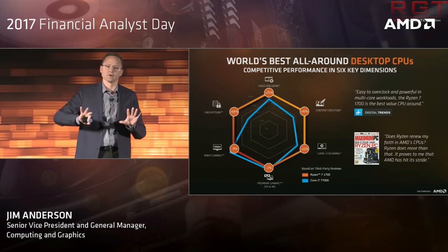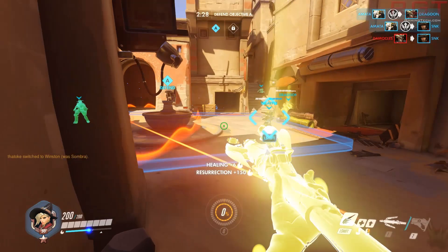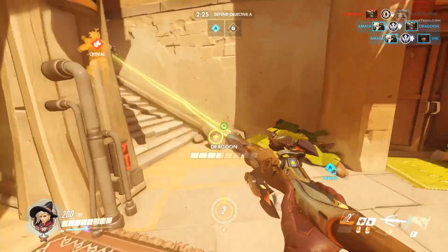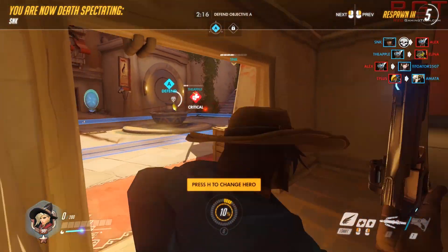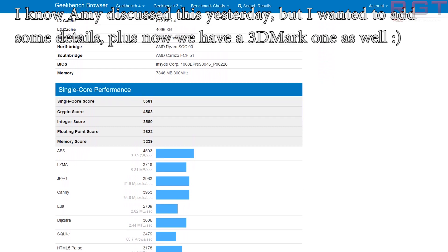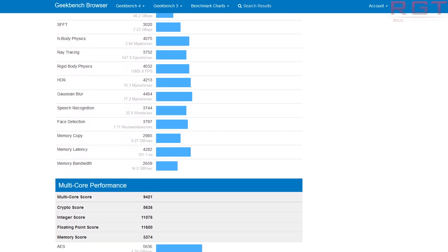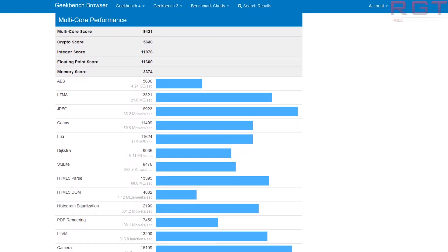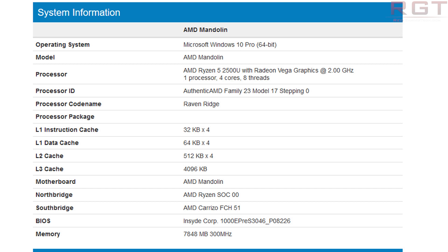Now we're going to be discussing AMD's Mandolin — M-A-N-D-O-L-I-N. A couple of benchmark results have popped up: one on Geekbench and one on 3DMark 11. Starting with Geekbench 4, the single-core score is 3,561 and the multi-core score is 9,421, using the trial version for Windows. That's a very impressive result. Cache specs match what we've come to expect from leaks: 4 megabytes of L3 cache and 512 kilobytes of L2 per core.